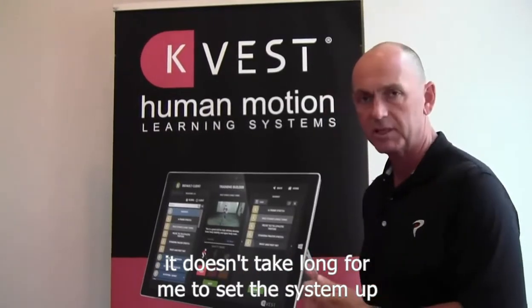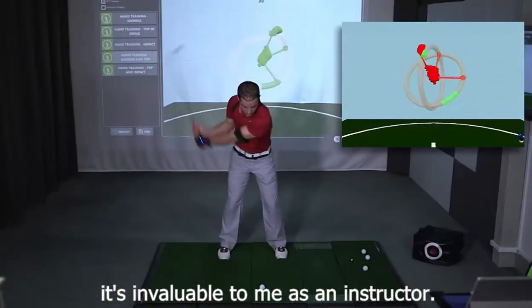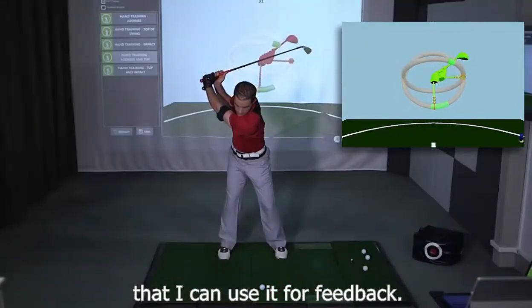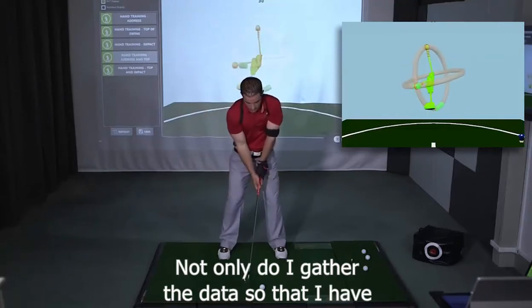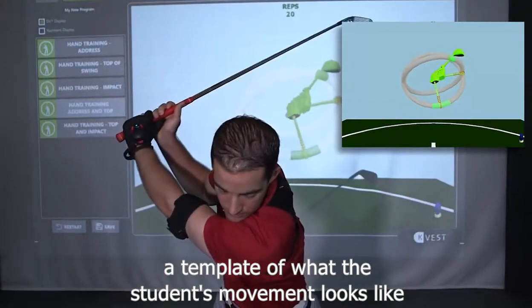It doesn't take long for me to set the system up. I can do it by myself, and once I've got that data, it's invaluable to me as an instructor. I love the fact that I can use it for feedback — that's probably how I use it the most as an instructor — not only do I gather the data so that I have a template of what the student's movement looks like,